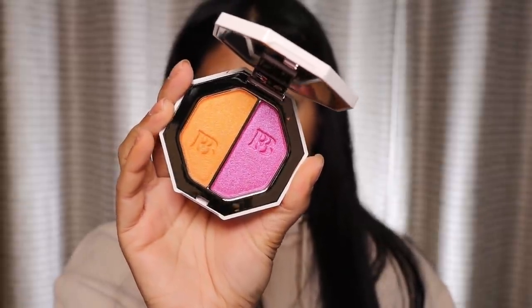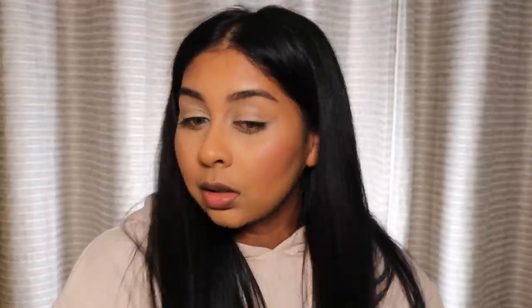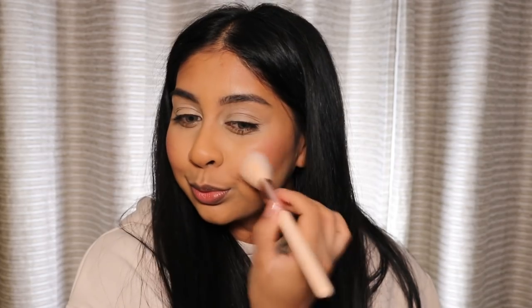Next I'm going to use this Kilowatt Foil Freestyle Highlighting Duo — I've always wanted this one and I love it so much. I think I'm going to go with the pink on the cheeks. This is what happens when I put blush — I just put way too much. But it's okay, you can always blend it out. It's definitely a blush-slash-highlight. Then I'm going to use the orange shade on my lids.